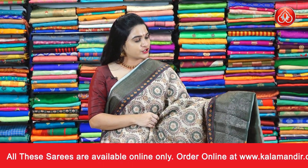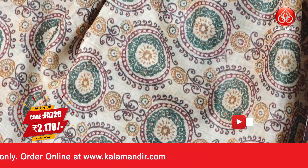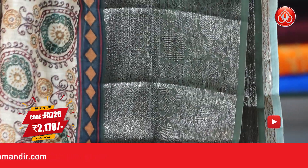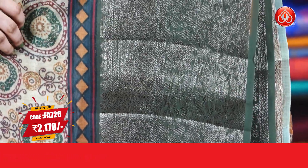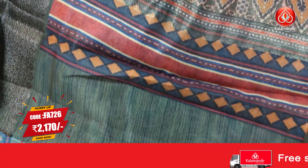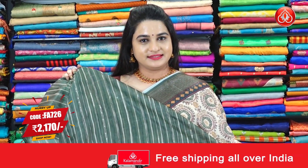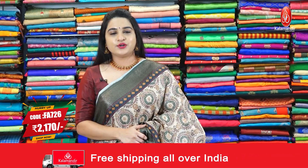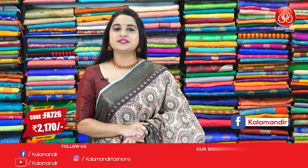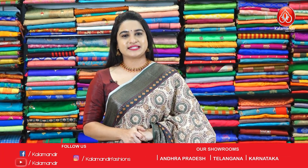Wow, beautiful combination — cream and olive green, dark olive green colour. The body is with circle floral motifs, printed. The border contrast with floral design and floral leaf brocade. That's the pallu — self-colour pallu with contrast printed florals. Paired up with contrast printed blouse along with border. Pricing details: Saree code FA726, actual price is 3100 and offer price is 2170 rupees. To purchase this one, take a screenshot and ping us on our WhatsApp number.